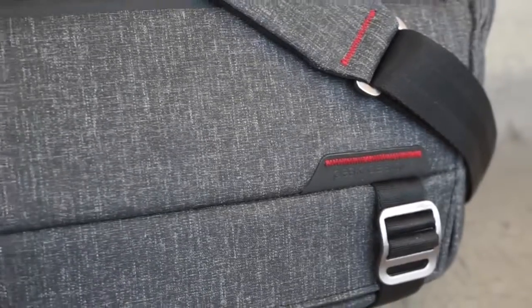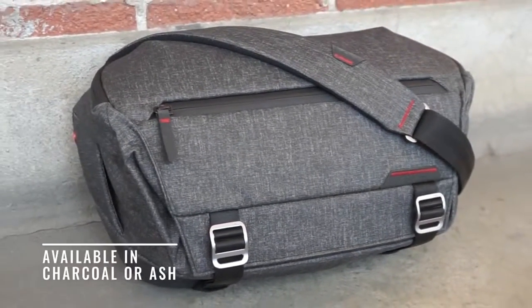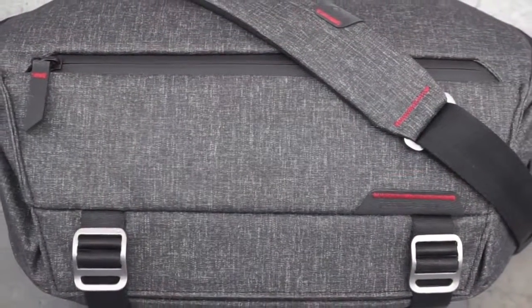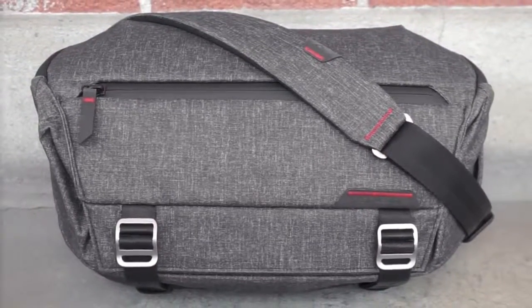Together they form the ultimate fast and light carry solution. The Everyday Sling — minimalist carry with unrivaled access, expansion, and organization. By Peak Design.